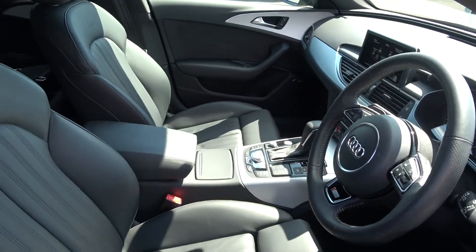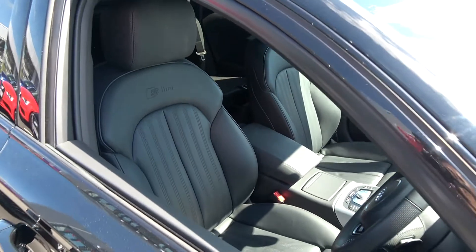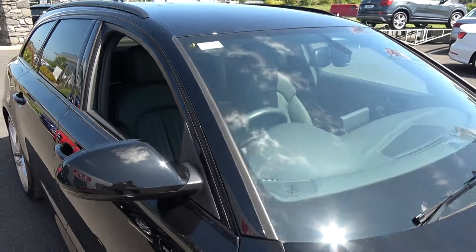Two-litre TDI, 190 brake horsepower, S-Line Black Edition model, coming in S-Tronic automatic transmission and finished in a stunning black exterior.